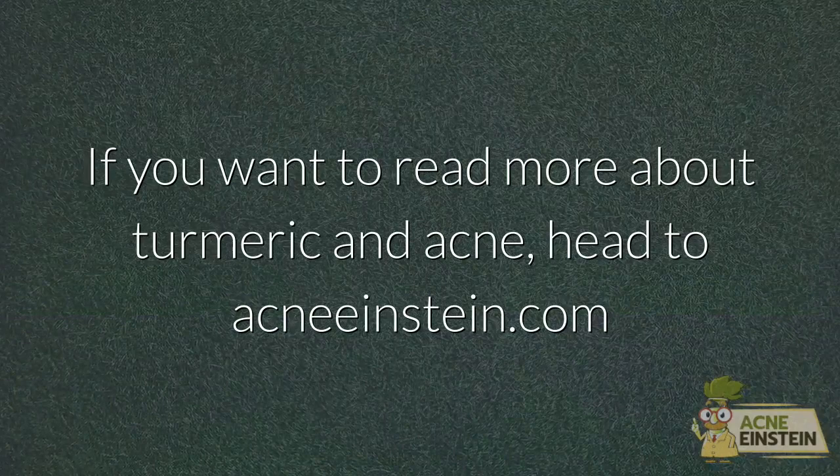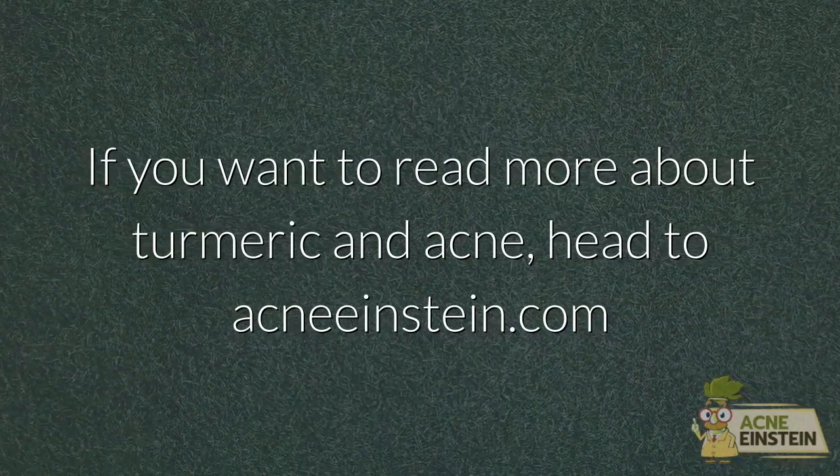If you want to read more about turmeric and acne, head to acneinstein.com. Bye bye.